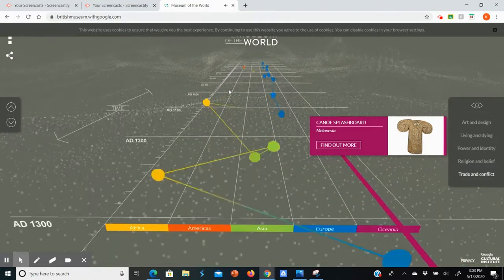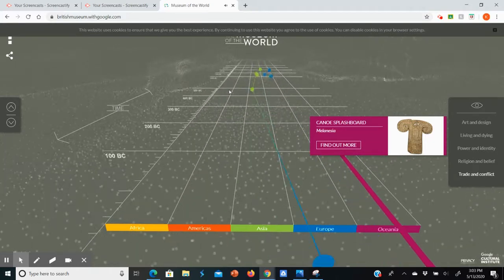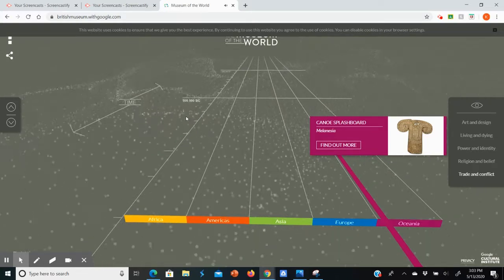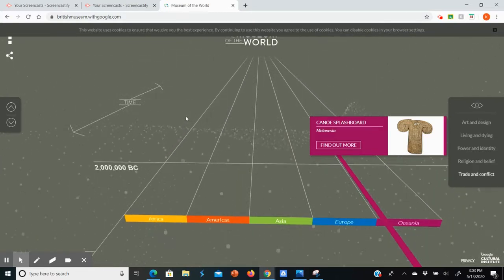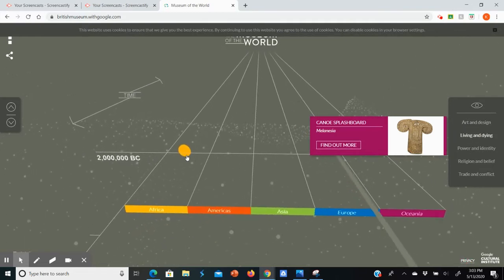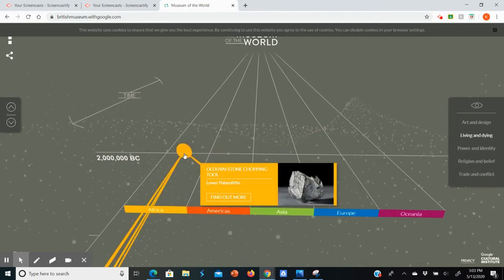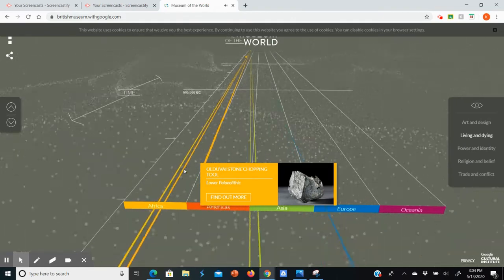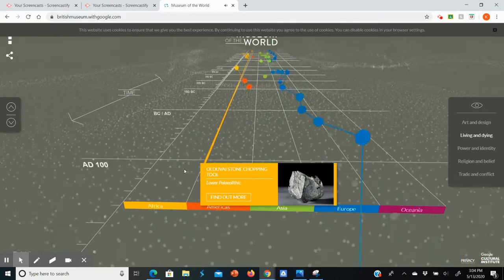You can scroll all the way back through time, starting with the present and going back. Notice it gets thinner and thinner — nothing, nothing — until something was made way back here. 22 million BC. The oldest object in the collection is what people consider to be the first lower Paleolithic — so old Stone Age — chopping tool. Kind of cool. Check this out and see what's in there.